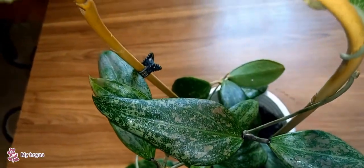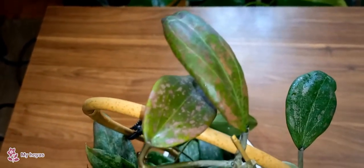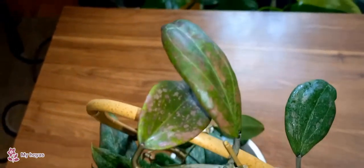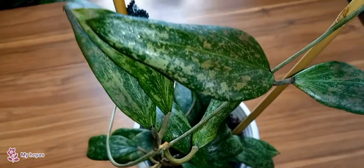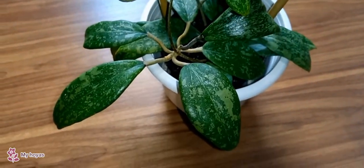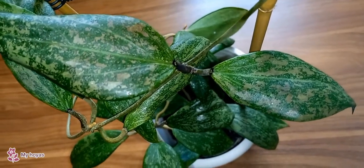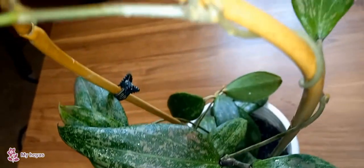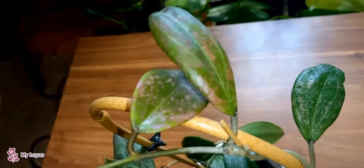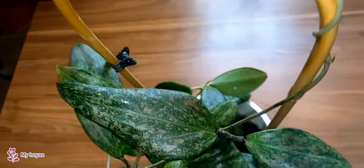Now I present to you my old Hoya, Hoya weberdiay. I have mentioned it before in a review a long time ago, and I called it temperamental. It truly was temperamental for me for several years. I couldn't find a way to connect with it. This happened because I couldn't find a suitable spot where it would feel good. I decided to grow it on the windowsill with natural lighting, but it didn't work for it at all.